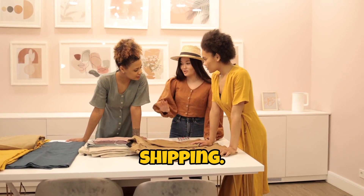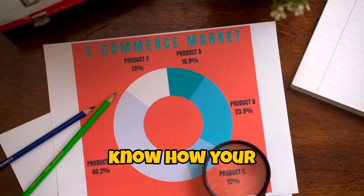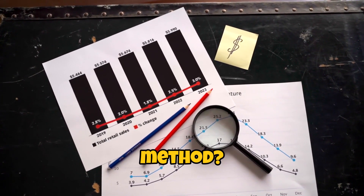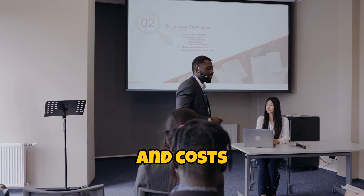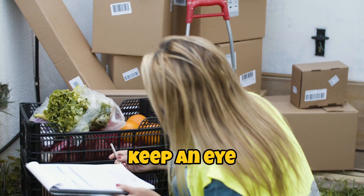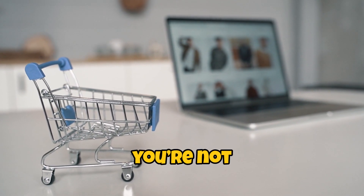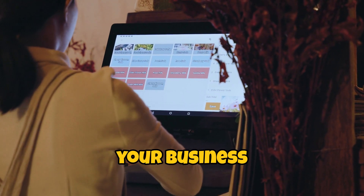Now let's talk about shipping. This is where the rubber meets the road, literally. You need to know how your products are getting from point A to point B. Will they be shipped by air, sea, or some mysterious teleportation method? And how long will it take? Make sure you're clear about shipping methods and costs up front. And don't forget about tracking — you want to be able to keep an eye on your shipment as it makes its way to you. It's like tracking your pizza delivery, except this time you're waiting for the products that will keep your business running.